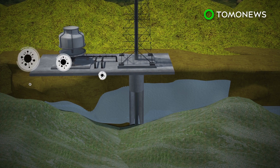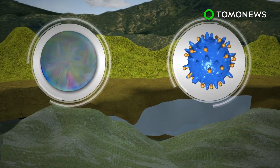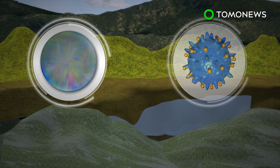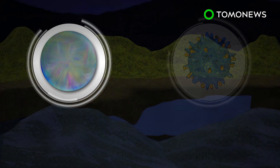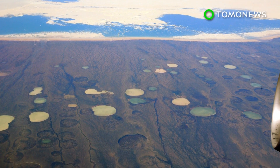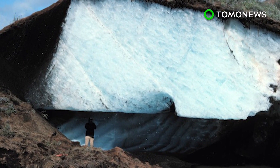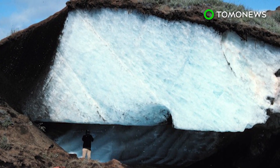Layers of permafrost could also be exposed by mining and drilling operations. Meanwhile, bacteria that can form spores are able to survive longer compared to bacteria that do not form spores. In August 2016, more than 20 people were reportedly infected by the anthrax virus released by thawed permafrost in the Yamal Peninsula in the Arctic Circle.